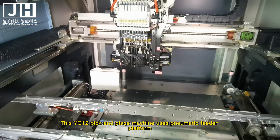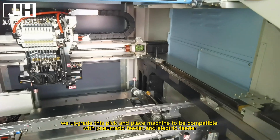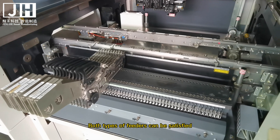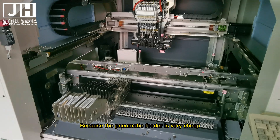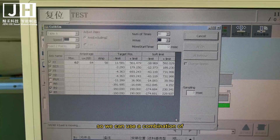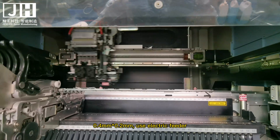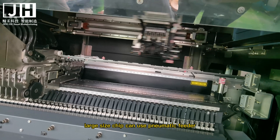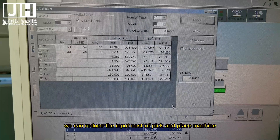The YG-12 uses a pneumatic feeder platform, and we have upgraded it to be compatible with both pneumatic and electric feeders. Pneumatic feeders are cheaper while electric feeders are more expensive, so we recommend using a combination: 0402 (0.4mm×0.2mm) and smaller chips use electric feeders, while larger size chips use pneumatic feeders. This combination reduces the overall input cost.